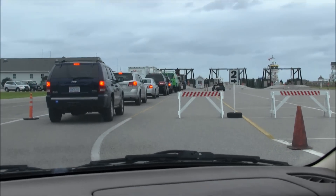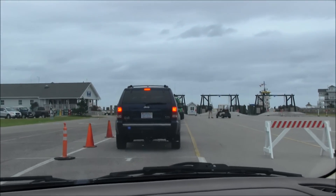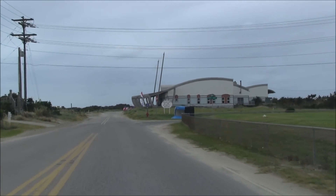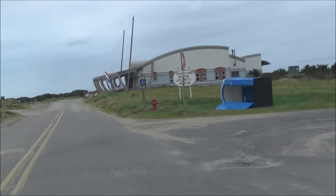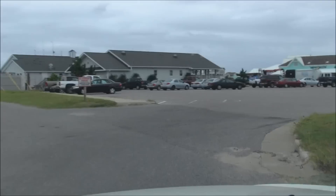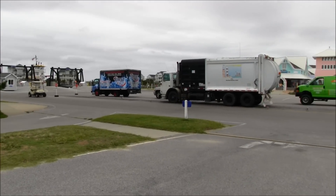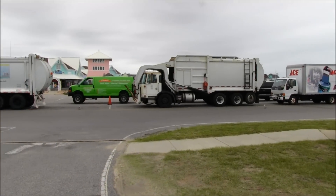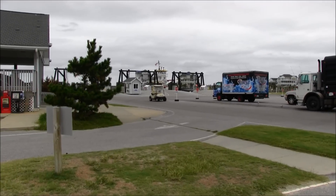Looks like quite the line, but it doesn't seem too hectic. There's the Graveyard of the Atlantic Museum — doesn't look very busy. This is the only way on and off the island until Stumpy Point to Rodanthe has enough water and the winds lighten up.